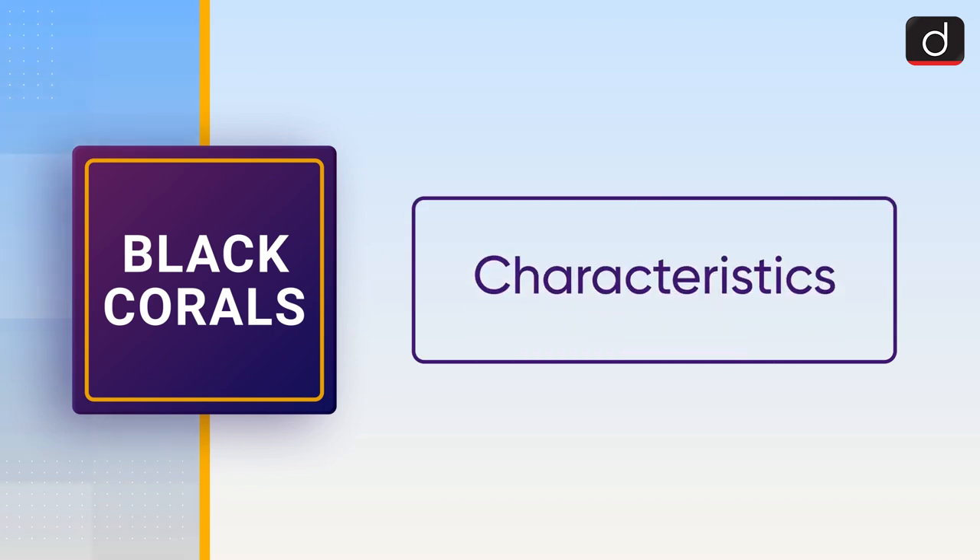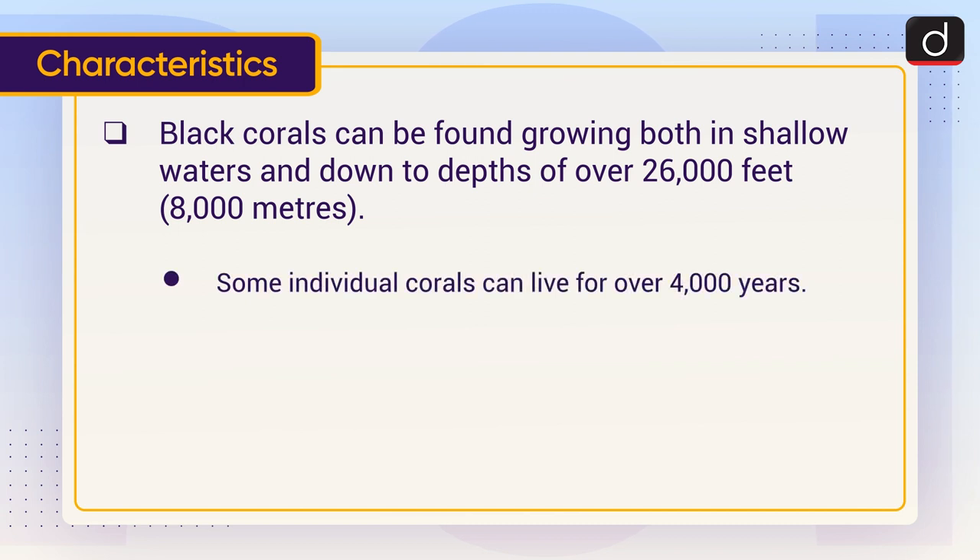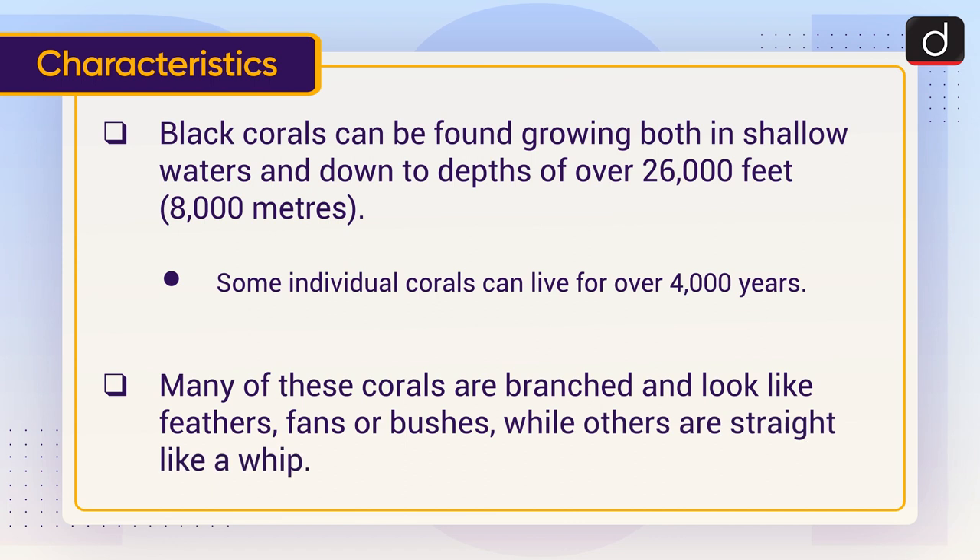Moving on to their characteristics — black corals can be found growing both in shallow waters and down to depths of over 26,000 feet, that is 8,000 meters. Some individual corals can live for over 4,000 years.